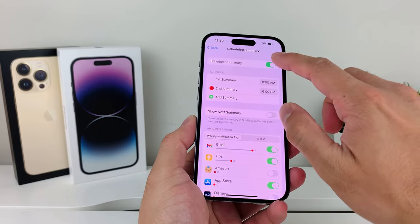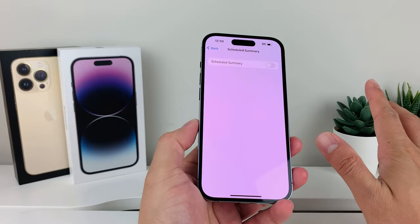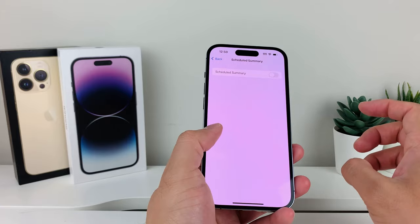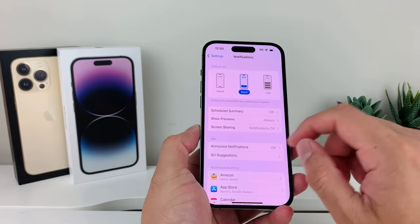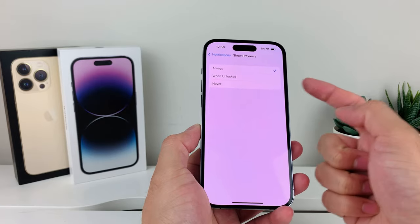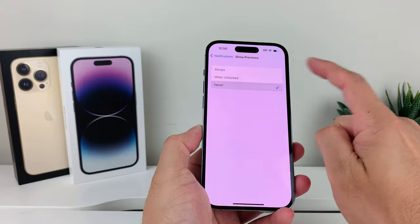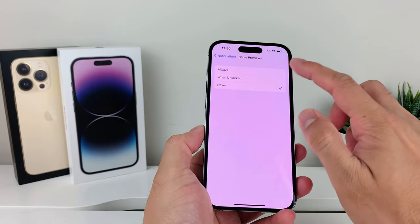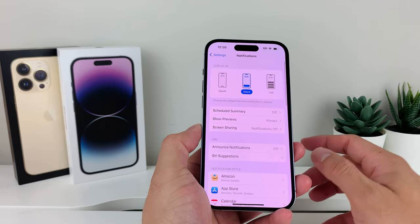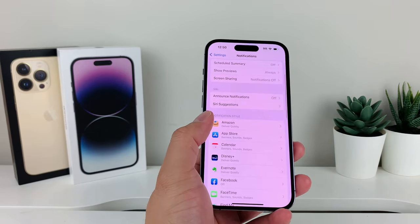I suggest that you turn Scheduled Summary off. When you get a scheduled summary it lumps up all the notifications and gives them to you at a certain time, so turn it off. The next setting to check is Show Previews — keep it set to Always. If it's set to When Unlocked or Never, you won't be able to see your notifications, so change that to Always.